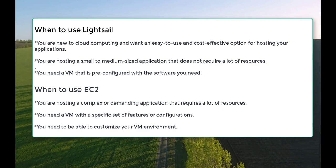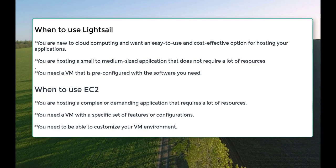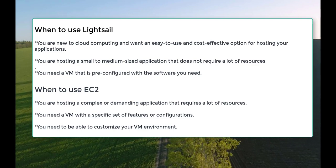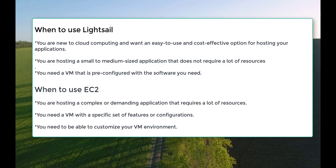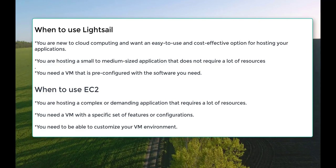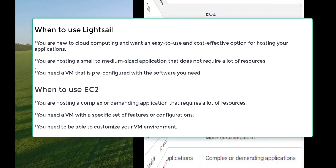EC2 is a more powerful and flexible option for hosting applications of all sizes. It offers a wide range of VM sizes and features, which gives you more control over your VMs. EC2 is also a good option for developers who need to run complex or demanding applications.